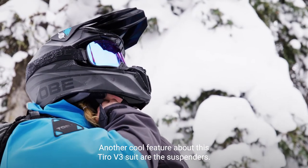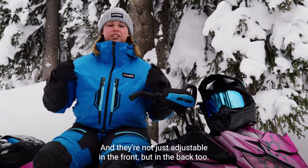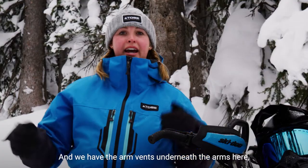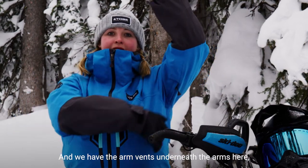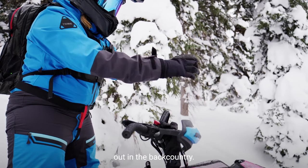Another cool feature about this Tiro V3 suit are the suspenders. They're velcro, very adjustable, and not just adjustable in the front but in the back too. And we have the arm vents underneath the arms here to provide some venting when you're really crushing it out in the backcountry.